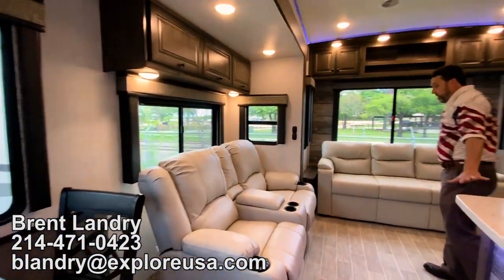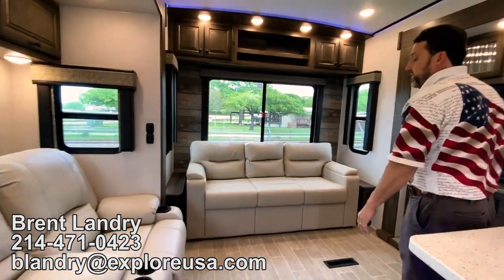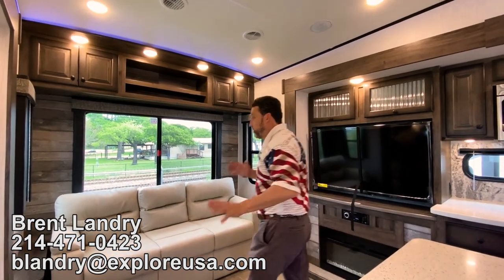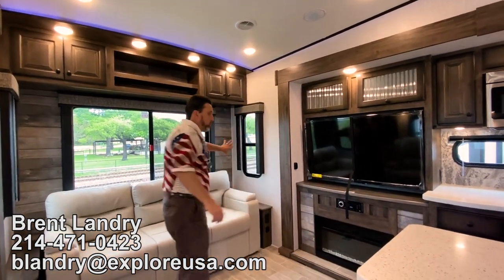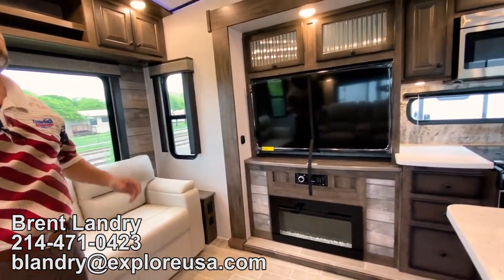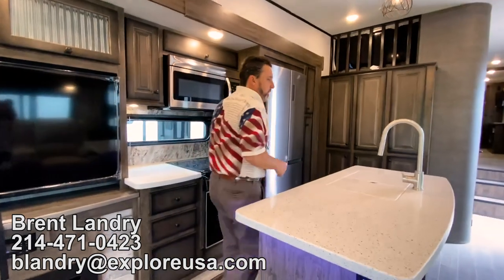Thomas Payne furniture — we're going to have a queen-size sofa sleeper that comes out, receptacles on both sides, USB charging ports. We're going to have electric recliners with massage and heat, nice great windows, and an entertainment center with a fireplace. A comfortable setup with lots of extra room.